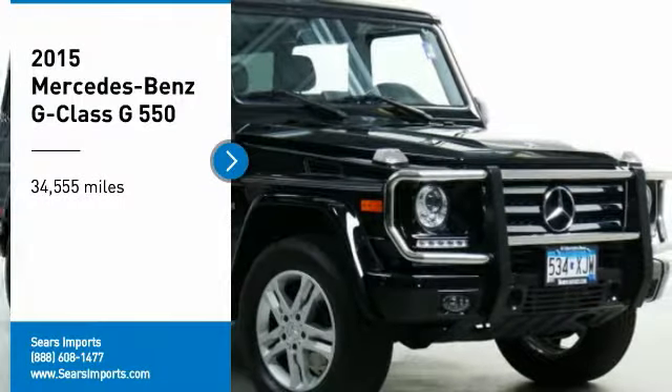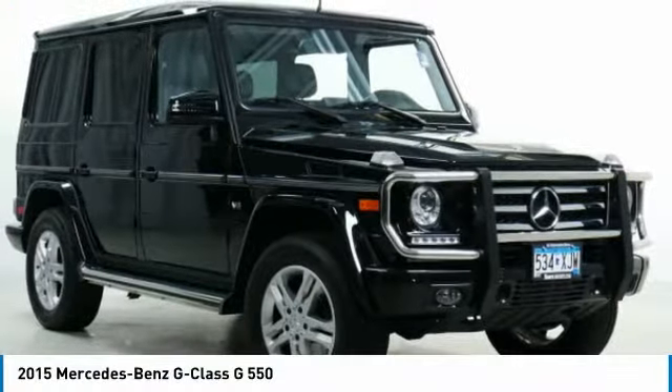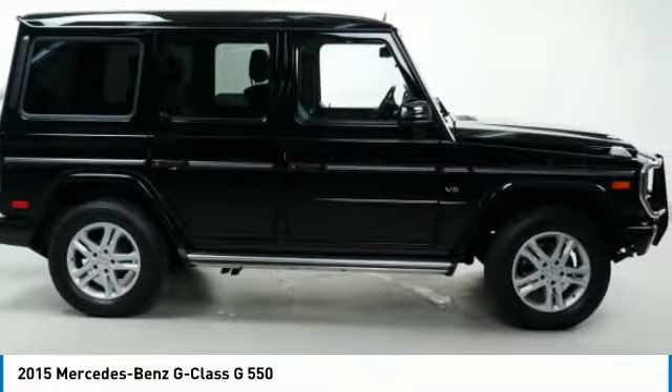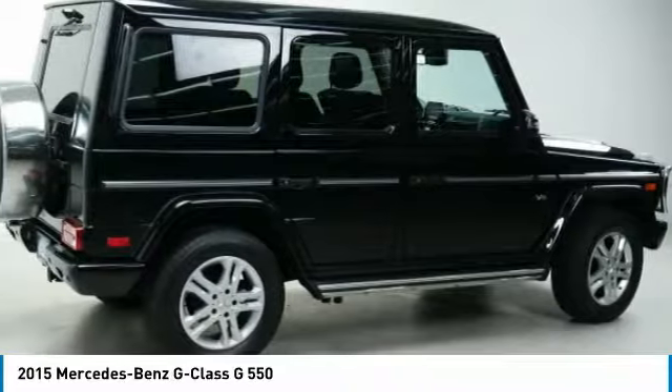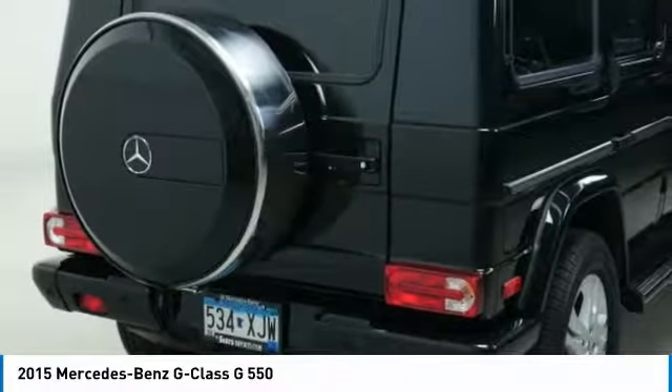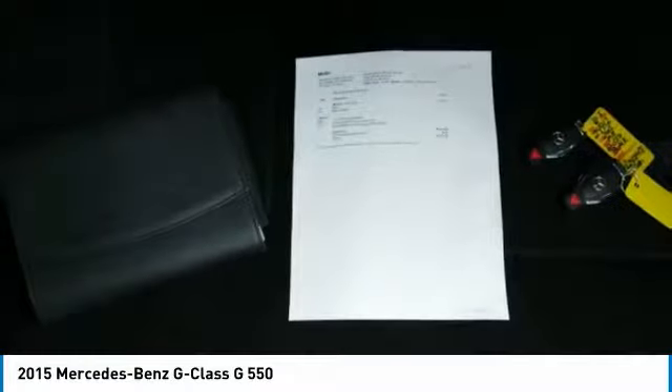We are pleased to show you the 2015 G-Class. True to its name, the Grand Edition Package dressed up the M-Class's exterior in a grandiose fashion. Grand Edition M-Class models come standard with unique 19-inch Y-spoke aluminum wheels, and 20-inch rollers are optional.